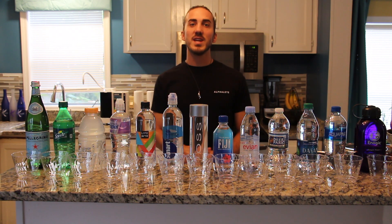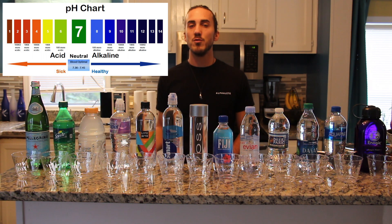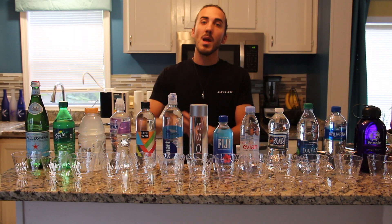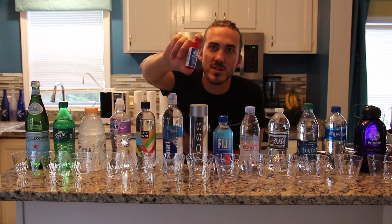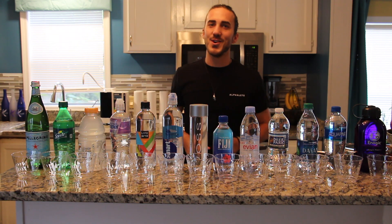As you know, pH stands for potential of hydrogen and is represented on a scale ranging from 0 to 14, with 7 being neutral. Anything under 7 is going to be considered acidic, anything above 7 will be considered alkaline. I'm going to be using this pH indicator solution here to test the pH of all these beverages. So let's go ahead and get started and see the results.